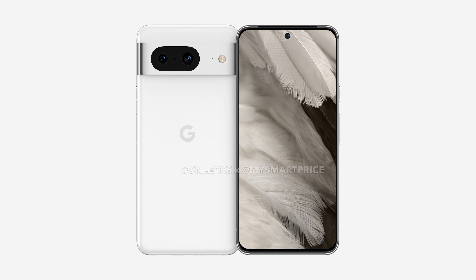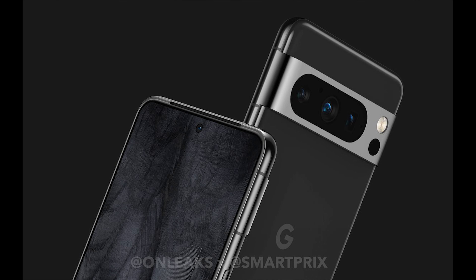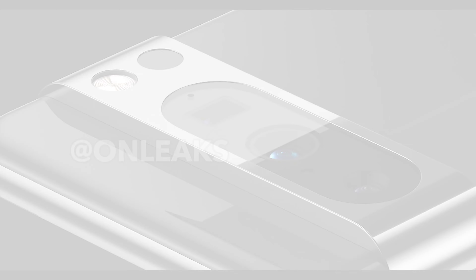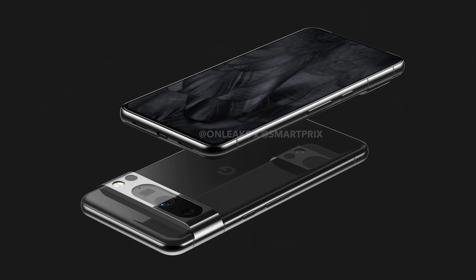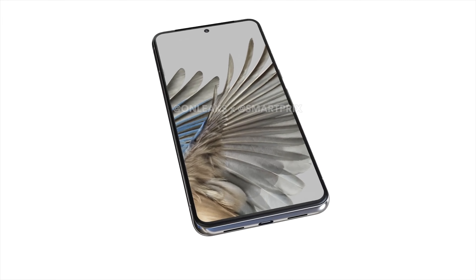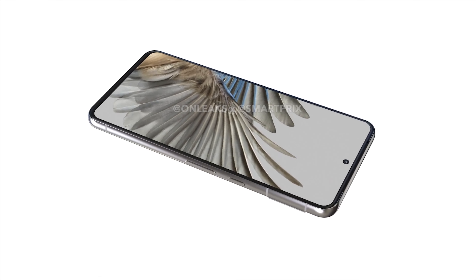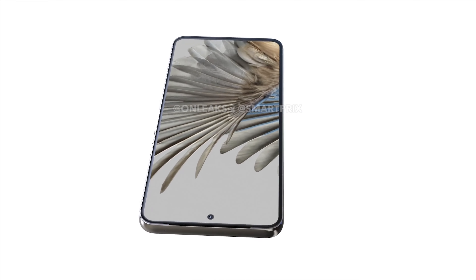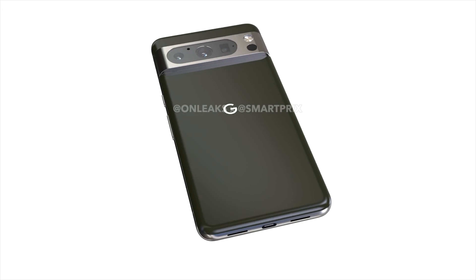The Google Pixel 8 and Pixel 8 Pro are expected to be released later this year. Current leaks point towards design tweaks, a new form factor, and upgraded camera technology. The Pixel 8 Pro is also said to ditch the curved display for a flat screen, and there are leaked renders for both handsets. We've rounded up everything there is to know about the phones, from release speculations to leaked renders and purported specs.